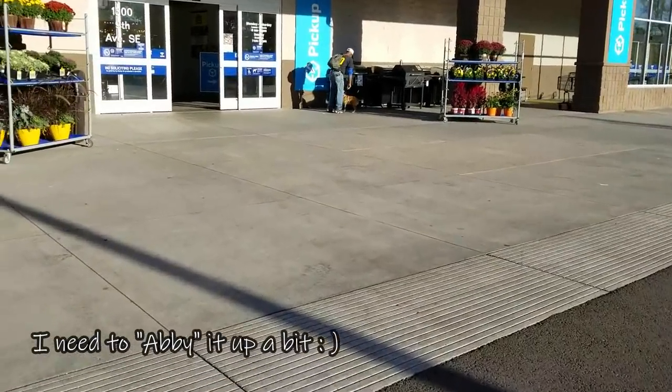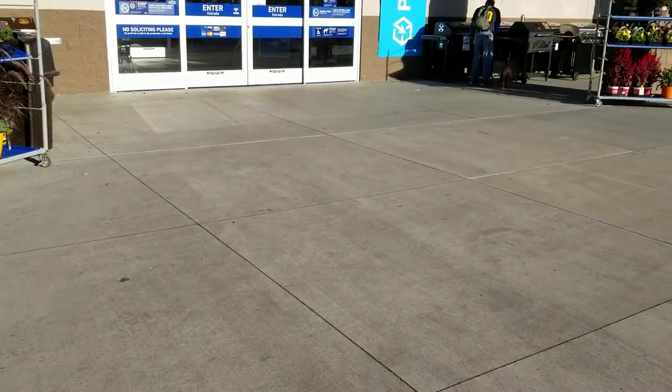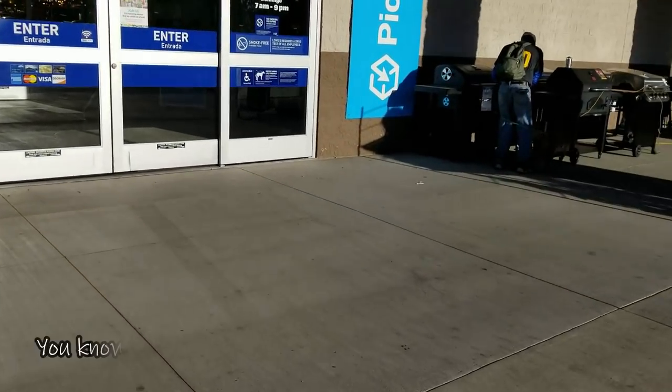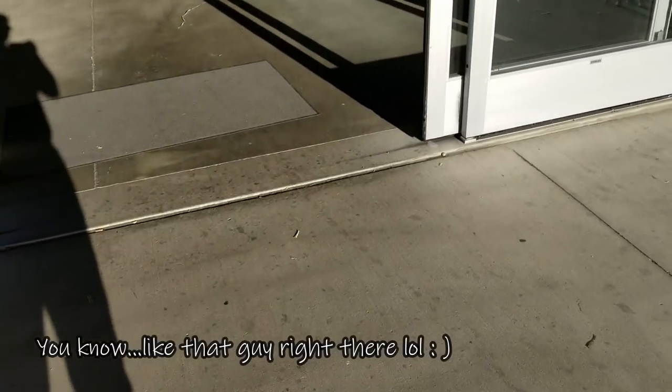I'm going to film in here, but I'm going to need to pause the video around people because I want to make sure I'm not filming anybody. Just got a little dog over there. All right, so we're going to walk in — I'm going to pause for a second and we'll be right back.